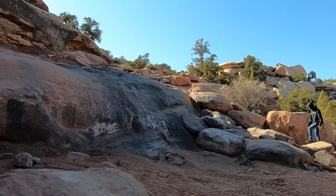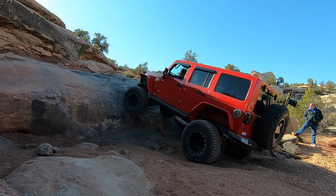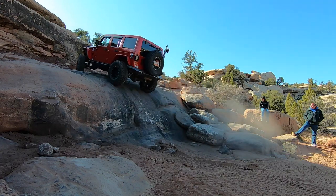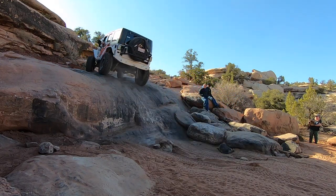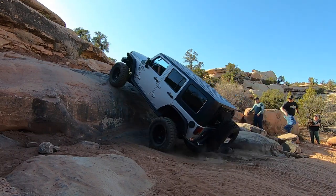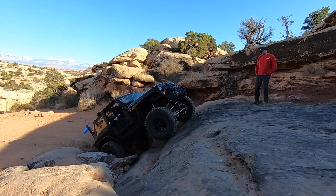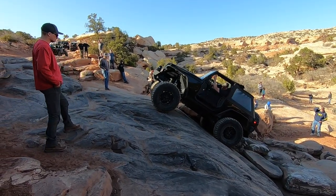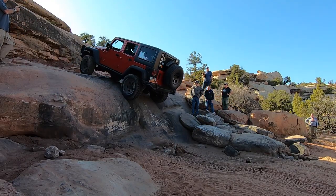We have reached the final difficult obstacle — the waterfall. Everybody made it up the waterfall. Two-door JK kids had been following us most of the day. He took a different line — I haven't seen anyone go up that way before, but it worked out good. So we're basically past all the hard stuff. A couple of little ledges that we drop down, but we are on the home stretch.